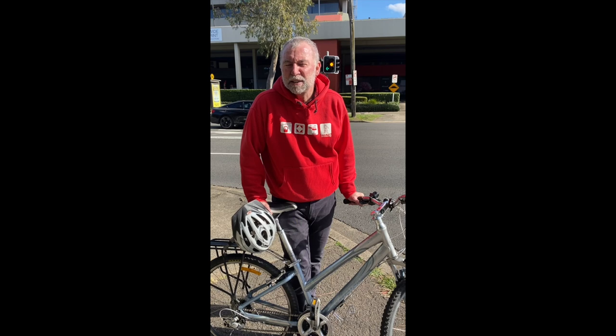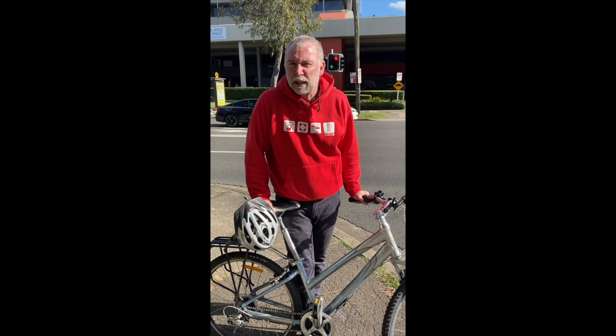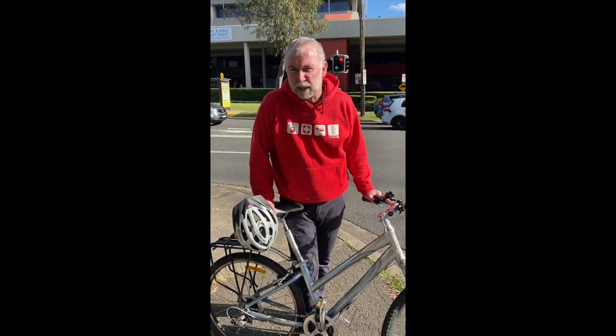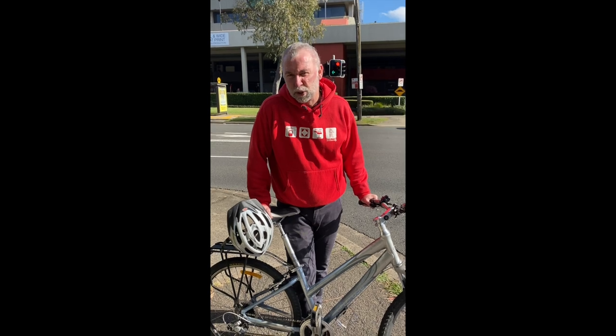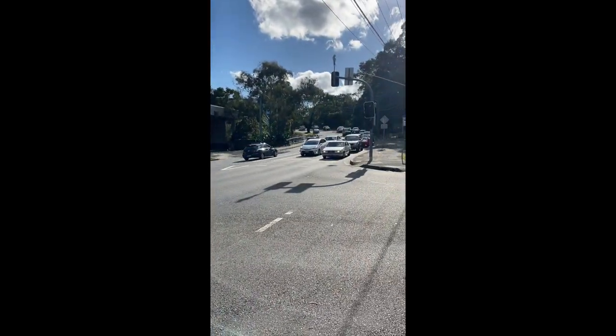Here we are at the corner of Eastern Valley Way and Castle Cove Drive. We've just finished our pleasant ride down the shared path of Castle Cove Drive. Eastern Valley Way is a major road — very busy. We need to encourage safe bicycle movements across this road and along it. We're proposing that bicycles ride across using the traffic control signals across Castle Cove Drive and then across Eastern Valley Way, then there'll be a shared path along Eastern Valley Way on the western side between Castle Cove Drive and Smith Street.